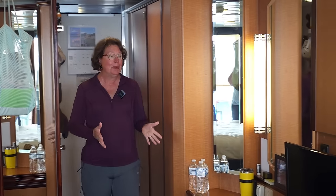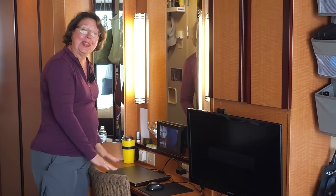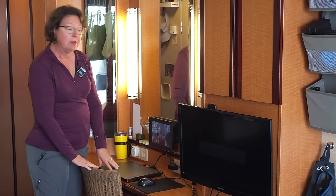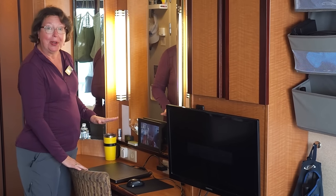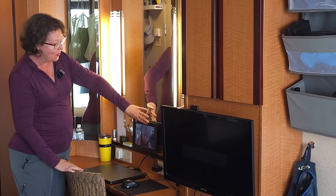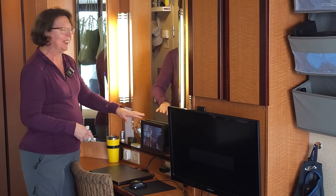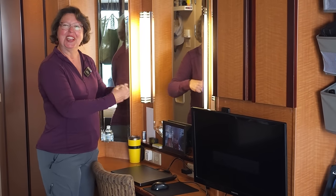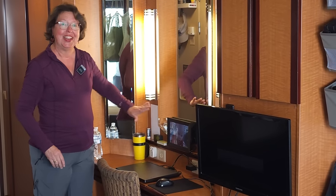Moving on into the room, here is my vanity for makeup and hair, and this is also Mike's office where he edits the videos. We also run our business back in Michigan, so he does a lot of computer work right here. My personal favorite item in this whole area is our photo frame that our children are able to upload pictures to regularly, so I can see all the grandbabies and the kids — the picture changes every 20 seconds or so. I love that.